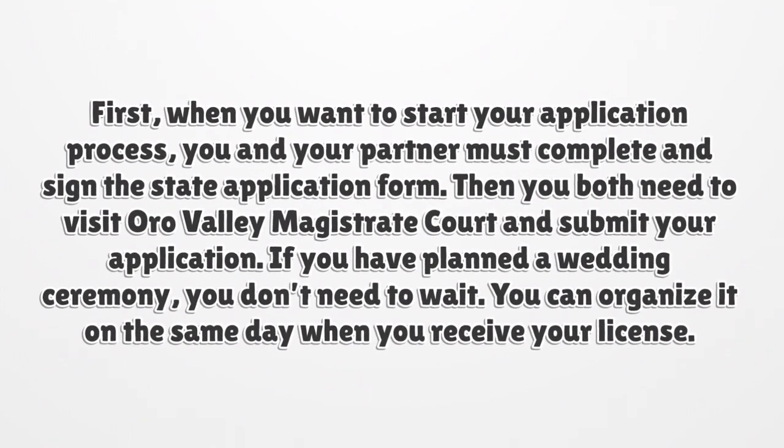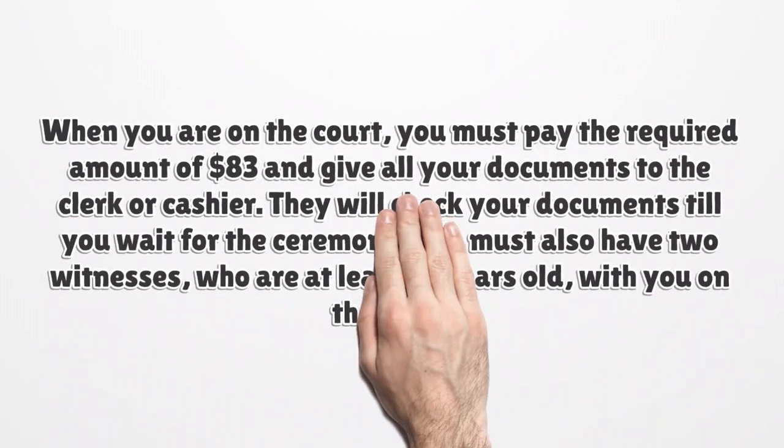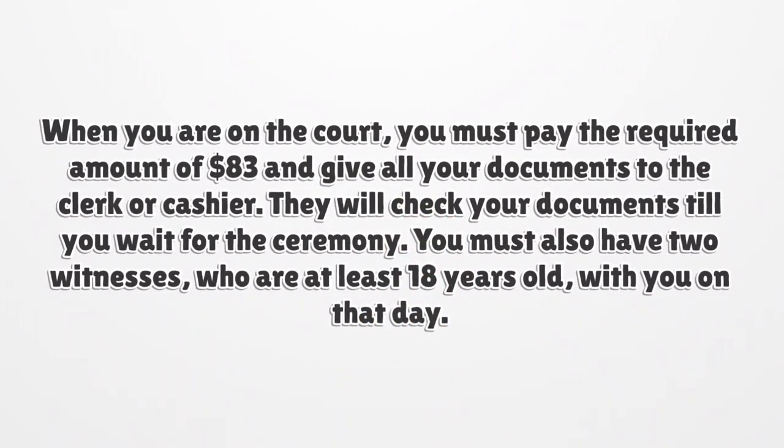Then you both need to visit Arco Valley Magistrate Court and submit your application. If you have planned a wedding ceremony, you don't need to wait — you can organize it on the same day when you receive your license. At the court, you must pay the required amount of $83 and give all your documents to the clerk or cashier. They will check your documents while you wait for the ceremony. You must also have two witnesses who are at least 18 years old with you on that day.